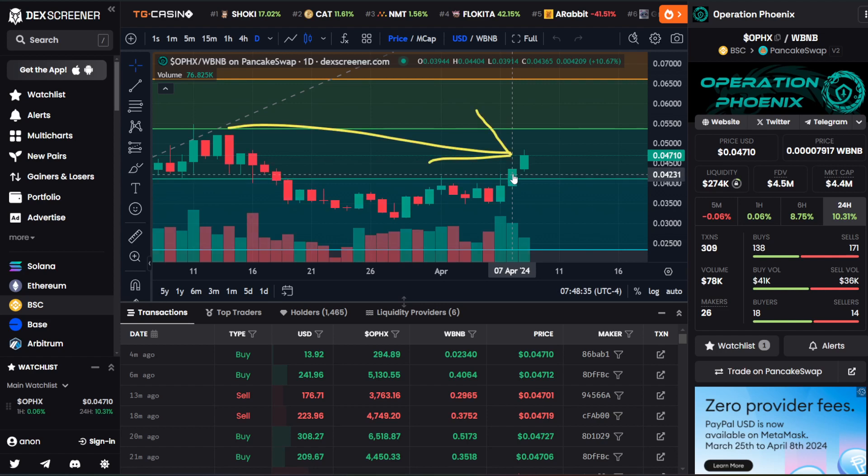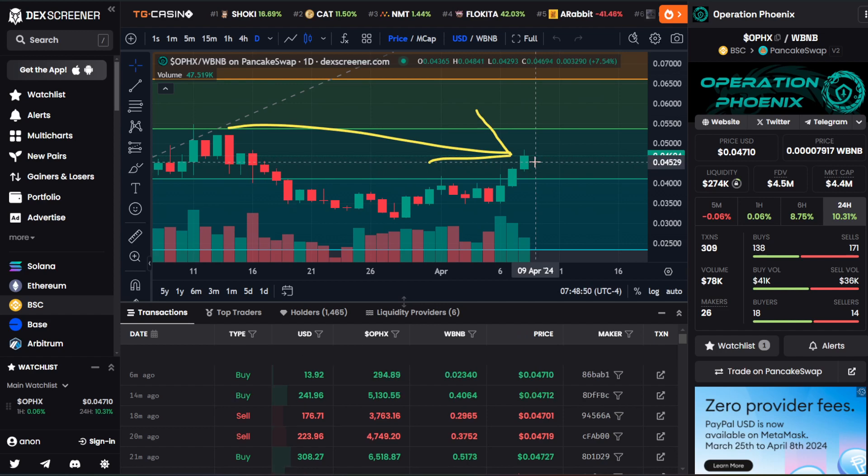Right now we're looking really good with one candle closed out in the green above. If we close out another day above that Fibonacci level, whether it's a green candle or a red candle, that would be two instances, which is a pretty good trend. But again, we want ideally three or more. Right now this momentum is looking like it's on a run up — we are not that far off from five cents.